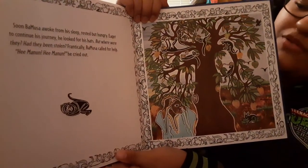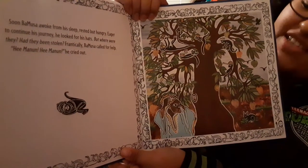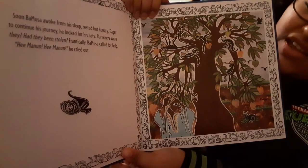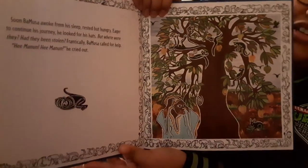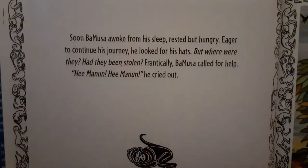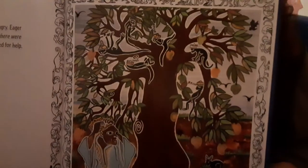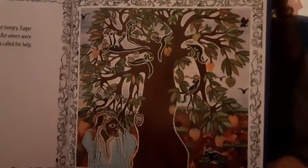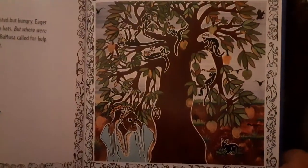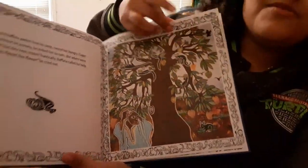Soon Bamusa awoke from his sleep — rested but hungry. Eager to continue his journey, he looked for his hats. But where were they? Had they been stolen? Frantically, Bamusa called for help and cried out. And here we have the beautiful tree with all the mangoes on it. Bamusa is scared because he can't figure out where his hats are. At least they didn't take the one from his face.